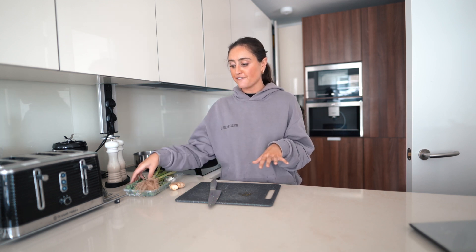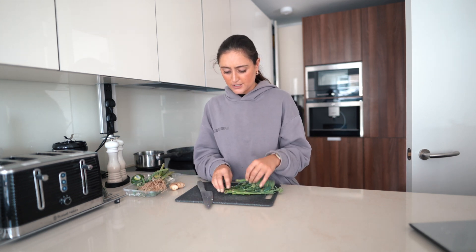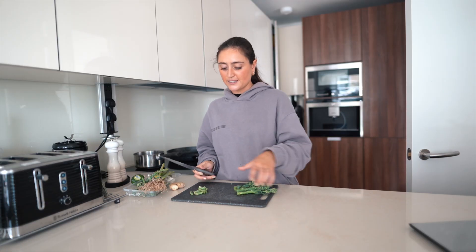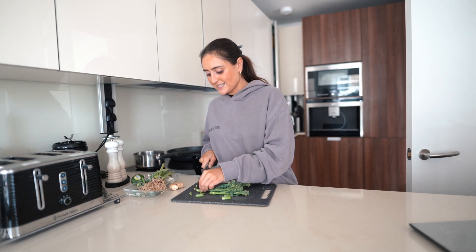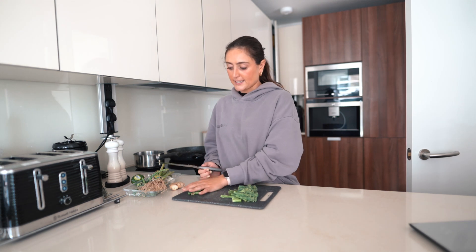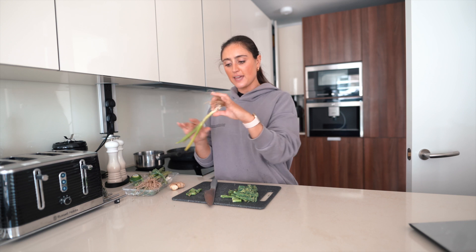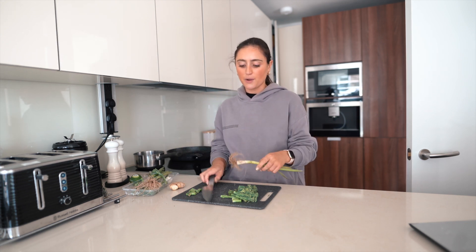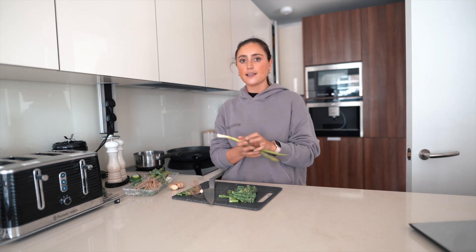We're going to start by preparing all of the vegetables. First we're going to chop the broccoli — take the ends off and give it a little rinse because it's looking a bit dirty. Try not to chop too much off the ends; you can eat the whole thing and you want to waste as little as possible. I'm also going to add a spring onion just because I have them in the fridge from my Oddbox, which is rescued fruit and veg delivered each week.